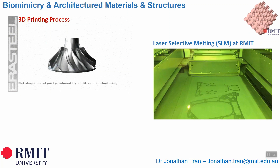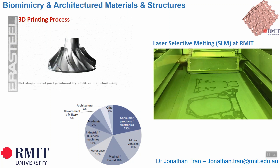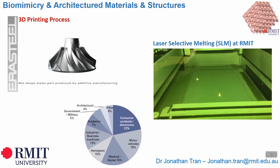Selective laser melting, also known as direct metal laser melting or laser powder bed fusion, is a rapid prototyping, 3D printing, or additive manufacturing technique designed to use a high power density laser to melt and fuse metallic powders together. SLM is available at the Advanced Manufacturing Precinct, RMIT University, among many other additive manufacturing equipment. The development of 3D printing technology has enabled realization of various bio-inspired structures, and opened up a wide range of engineering applications in automotive, construction materials, biomedical and aerospace industries.